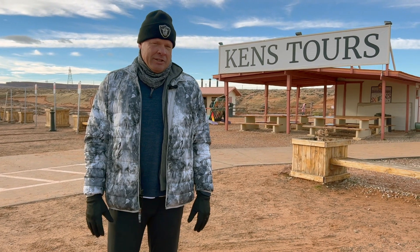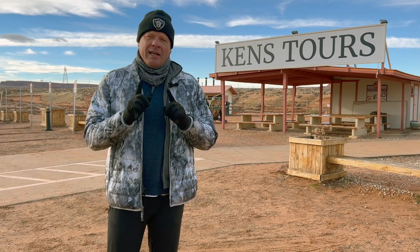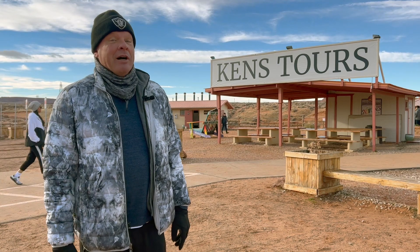Here we are at the Navajo Nation. We are going to be going through what we call Lower Antelope Canyon, and you have to reserve these ahead of time. Be careful because it's not refundable and it's not cheap, so you want to make sure you show up on time.